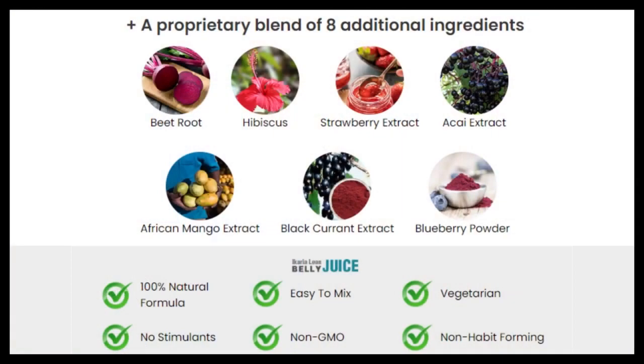E-Korea is a modern and widely tested formula. In addition to the main ingredients, the following ingredients have been included with slimming properties and improvements to your well-being: beetroot, hibiscus, strawberry extract, acai extract, african mango extract, black currant extract and blueberry powder. All ingredients are concentrated, natural and widely studied and with proven effectiveness.